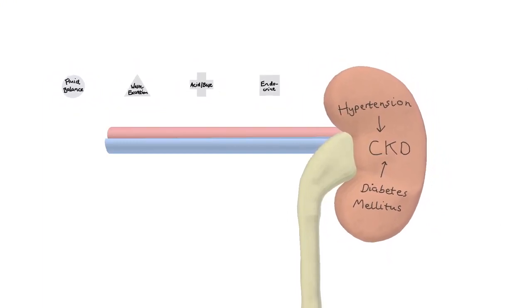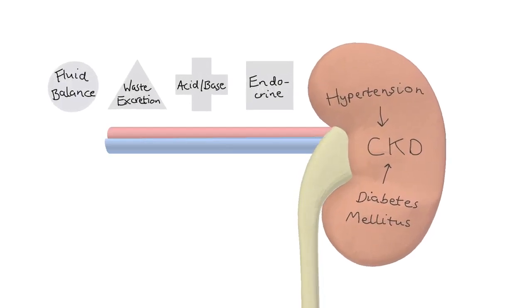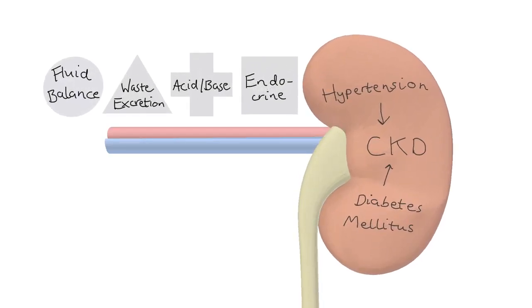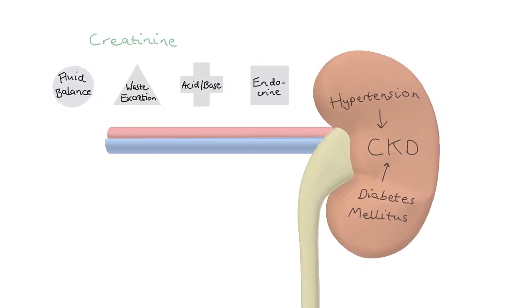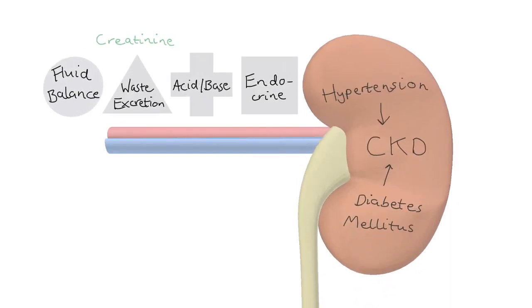To diagnose CKD we want to get an idea of how the kidneys' million glomeruli are faring. To do this we measure serum creatinine, which is a waste product the kidneys are supposed to get rid of, and put it into a calculator with the patient's height and gender. We then get a value called the estimated glomerular filtration rate, or eGFR, with units of mils per minute per 1.73 m².